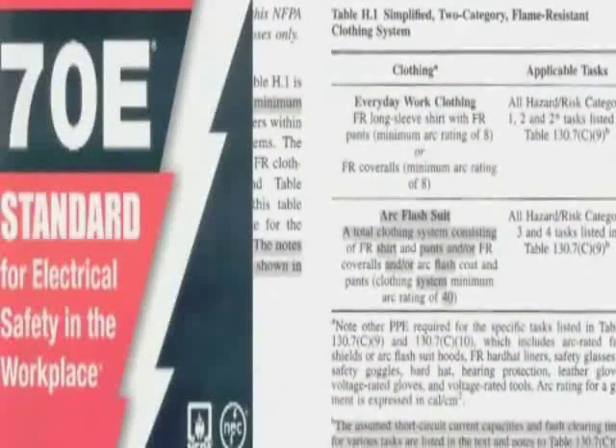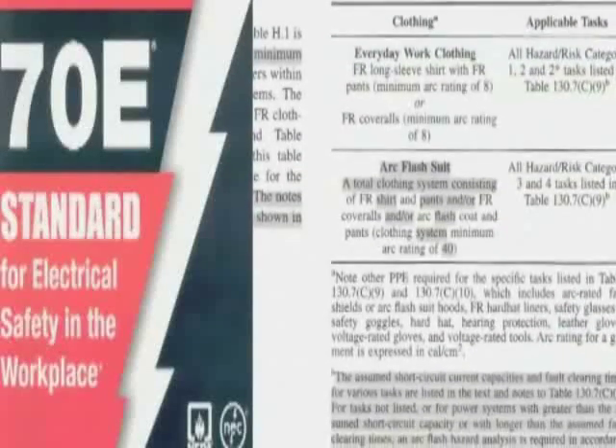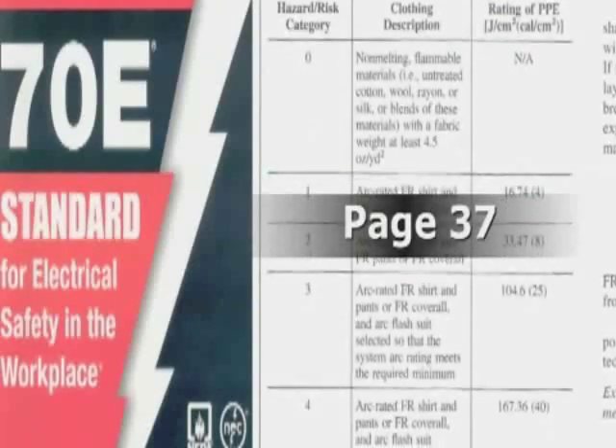The higher the potential energy, the higher the hazard risk and the greater the thermal protection required. NFPA 70E also provides a personal protective clothing and equipment matrix with suggested levels of clothing needed per hazard risk category number. For instance, untreated cotton, wool, rayon, silk, or blends of these materials are acceptable for hazard risk category zero. Anything higher than hazard risk category zero requires FR clothing and minimum calorie levels as designated by the current 70E standard, including recommended undershirts and underpants to be worn as underlayers.